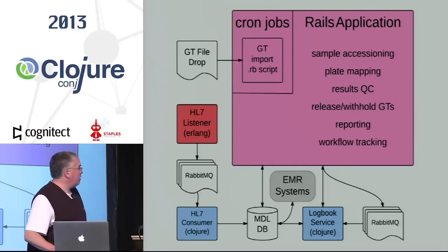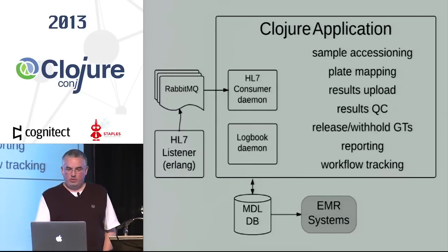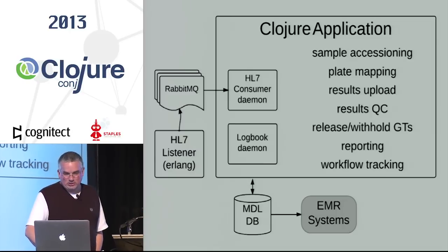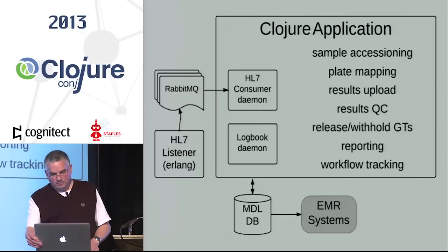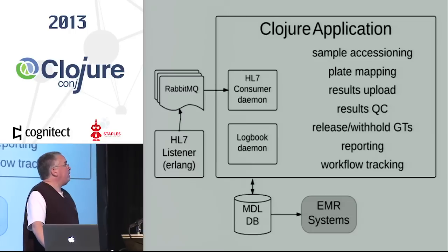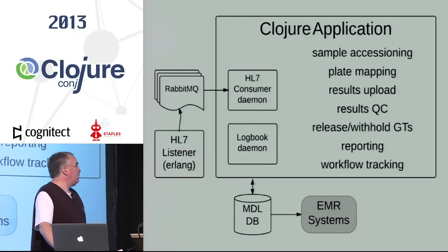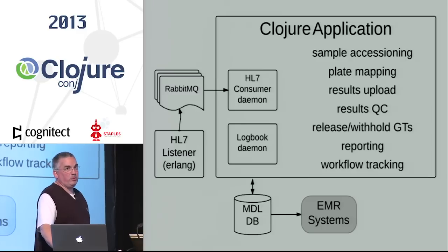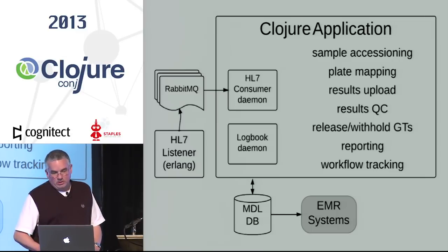At this stage, we had four distinct applications running as part of the system, three languages if you don't include JavaScript. We still have the little piece of Erlang because it has performed very well and been very stable — just no reason to monkey with it. It's also a much simpler library situation in Erlang than going to one of the Java libraries for HL7, which are a lot more robust but also a lot more complex.